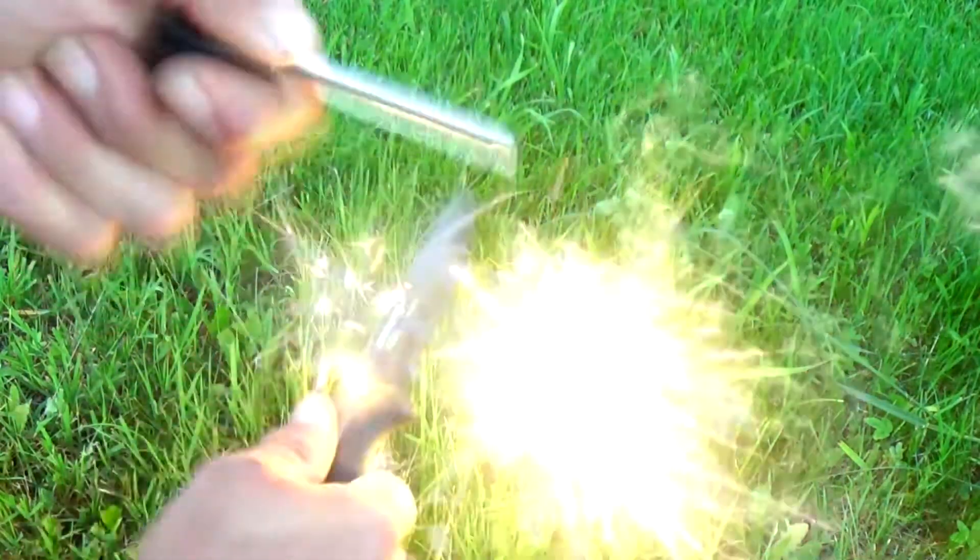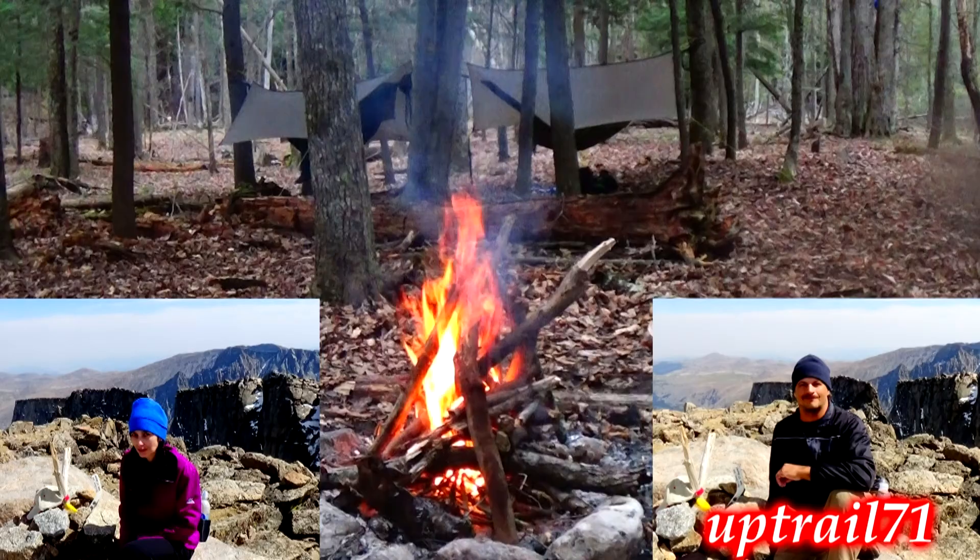Rather than choosing three people to tag for your favorite three sentimental knives, I'm just going to let you leave a comment if you'd like to be in for this tag — I'll choose the first three that I see. Thanks for watching. Uptrail 71.